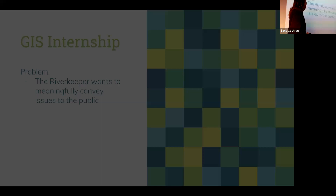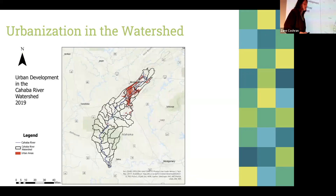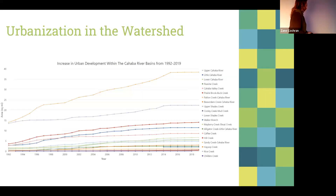The first project I did was analyzing urbanization within the watershed. I found a land cover dataset from 1992 to 2019, and with that I was able to specifically look at the increase in urban development within the watershed. Furthermore, I was able to narrow that down to specific subwatersheds — the big outline is the entire watershed and the smaller polygons are the subwatersheds — so I could see which areas of the river were being most impacted by urban development.